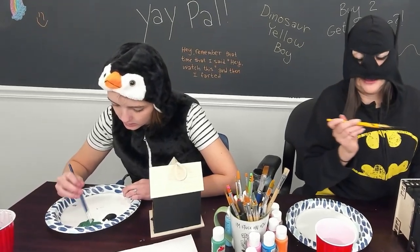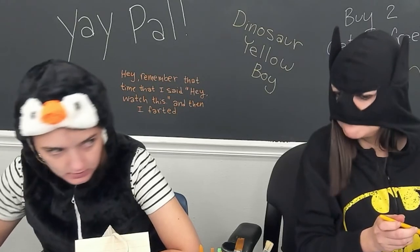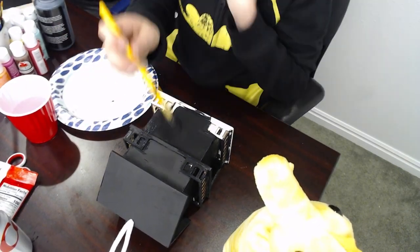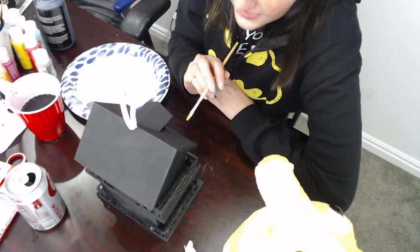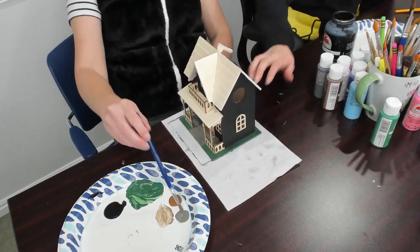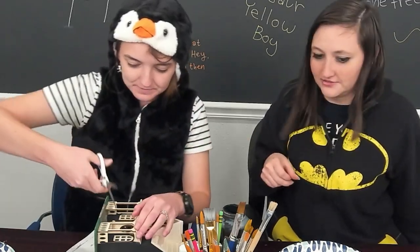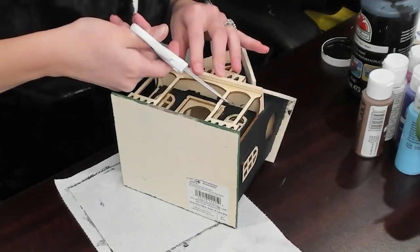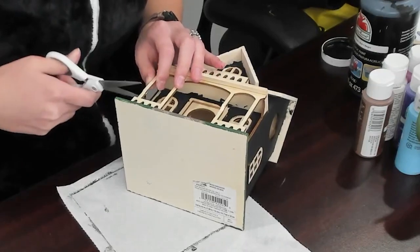The grass is always greener on the other side. I'm going to break this. What if I just... It's working. It is? Yeah. That looks good. Do you want it to be partially like that? I want it to settle — it's so beautiful. I just want it to be broken like that there.